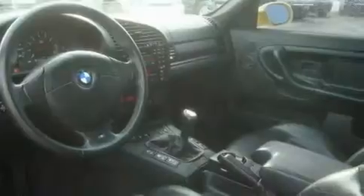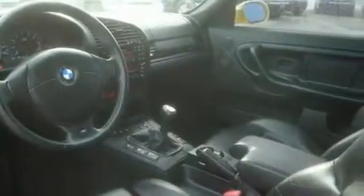Its top features include heated seats, an auto-dimming rearview mirror, a leather-wrapped steering wheel, alloy wheels, fog lamps, an anti-lock braking system, and cruise control.